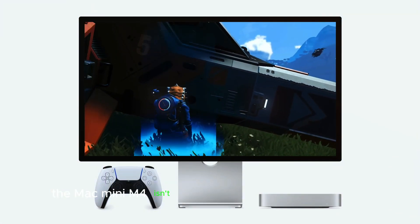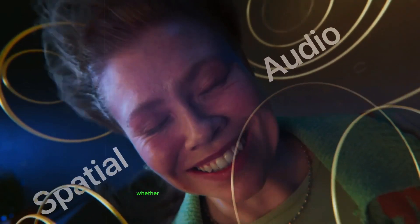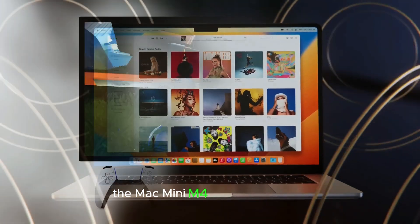The Mac Mini M4 isn't just about raw processing power — it also boasts an advanced GPU. This means it can handle demanding tasks like 4K and 8K video editing, intense gaming sessions, and complex 3D modeling. Whether you're a video editor working on high-resolution projects or a gamer looking for smooth performance, the Mac Mini M4 has you covered.